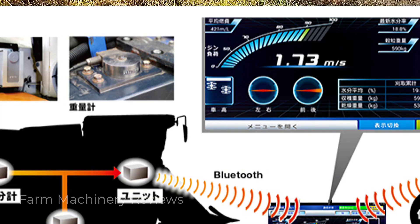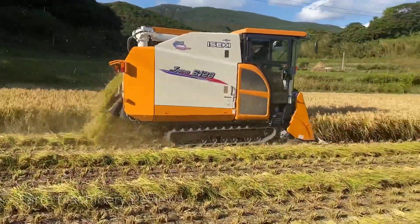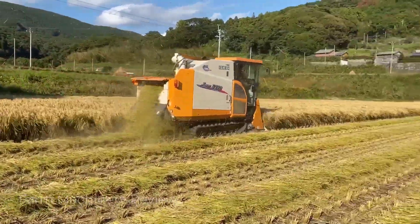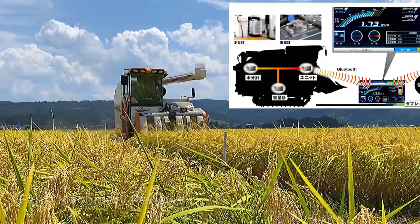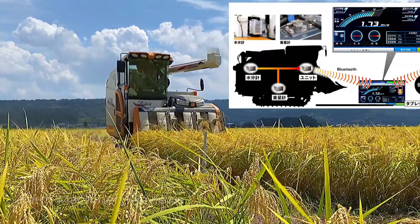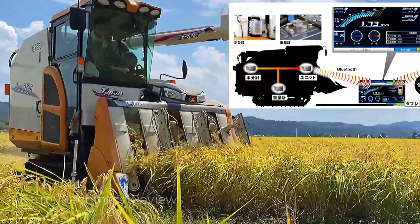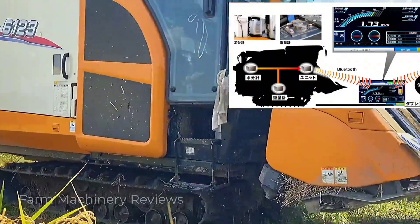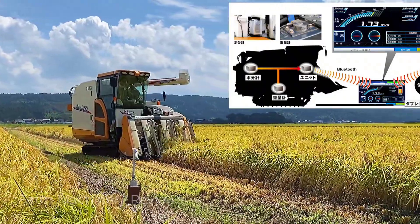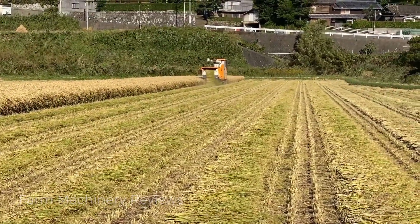There is a moisture meter and a weight scale in the top left corner of the cab. These two meters measure the moisture of the rice during harvesting and the yield of the rice. The data collected can be transferred to your computer via Bluetooth or uploaded to your mobile phone. You can use this data to arrange your next tasks, such as drying.